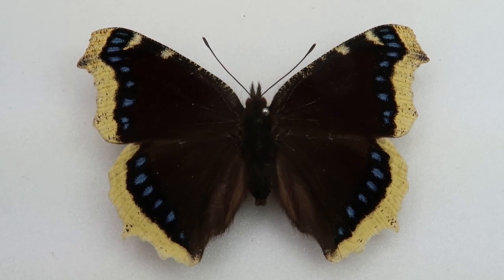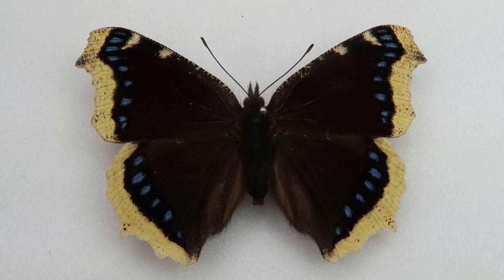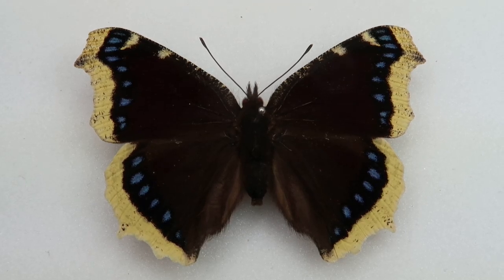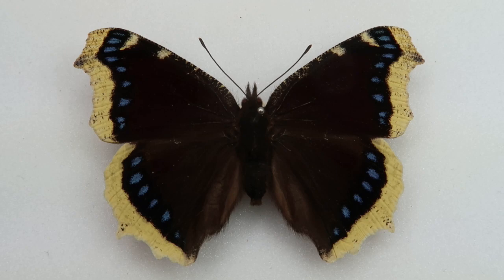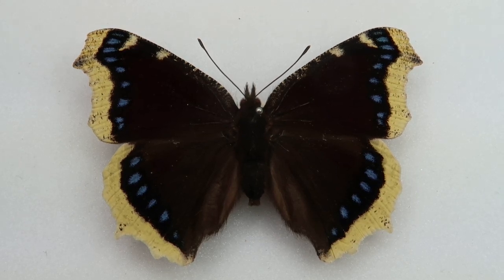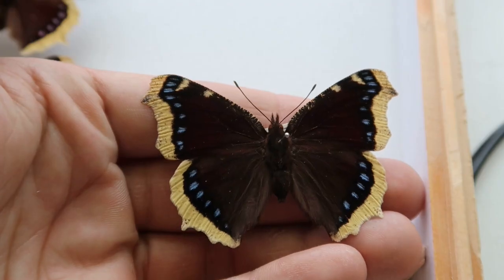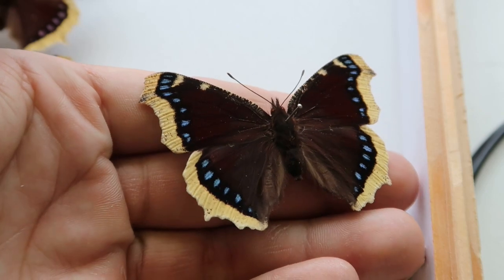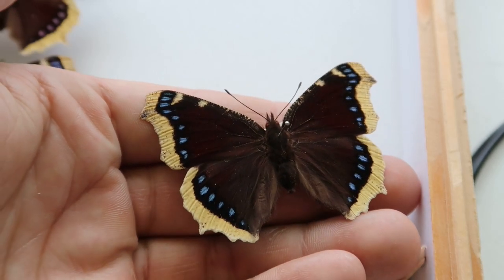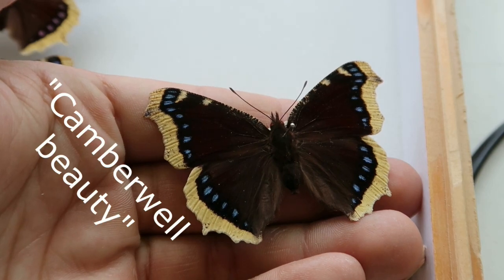Nymphalis antiopa is a butterfly species with an interesting common name: the Mourning Cloak. Perhaps a grim-sounding name that refers to the white border around the dark wings of this butterfly — a dark cloak worn by a mourner at a funeral. In the United Kingdom it is also called the Camberwell Beauty, because it was first recorded in Camberwell in 1748 and was named after that locality.